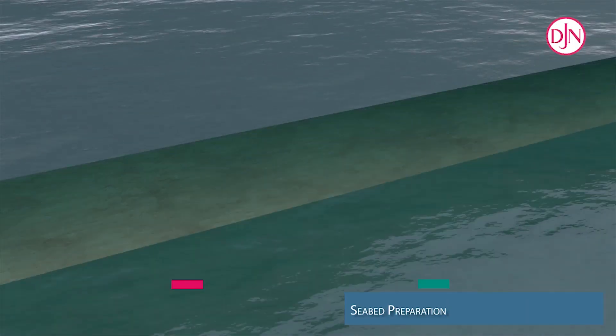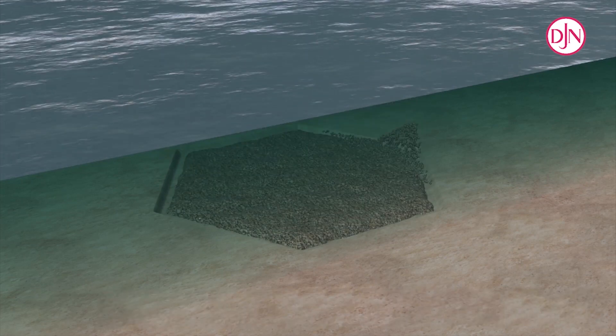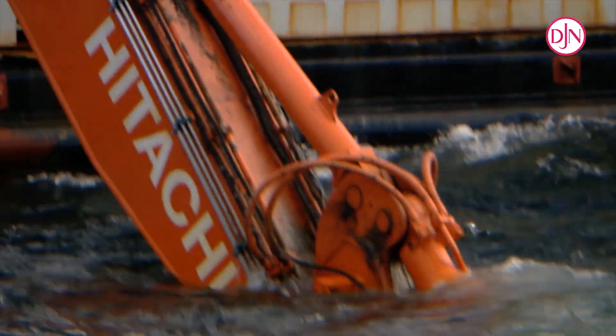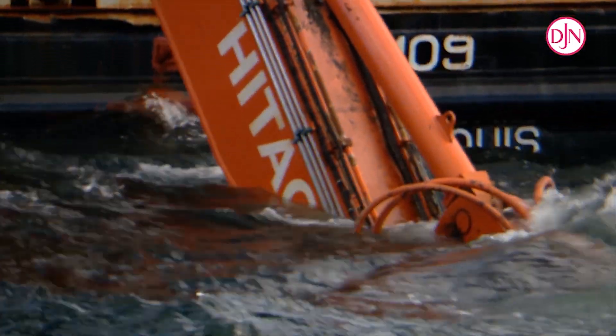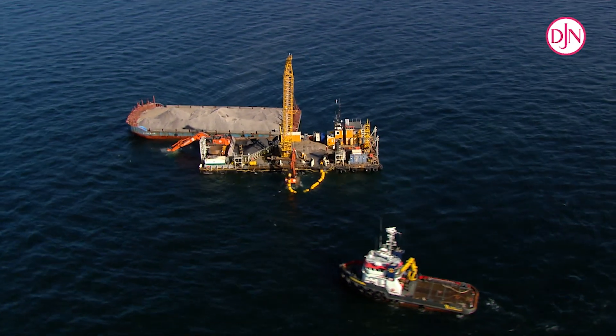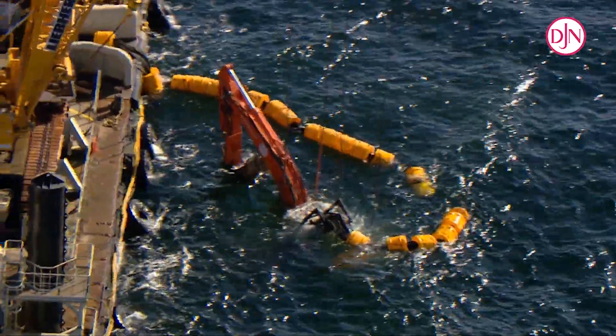The seabed had been prepared before installation of the foundations. First, half a meter of the seabed was removed using Yander Nul's multipurpose barge DN109. For deeper locations, the remotely operated underwater excavator Starfish was used.